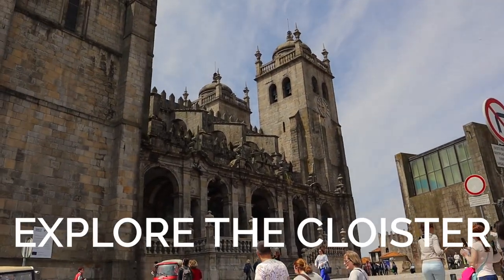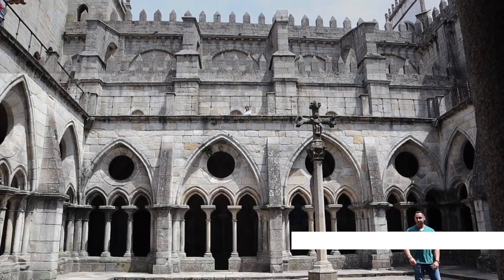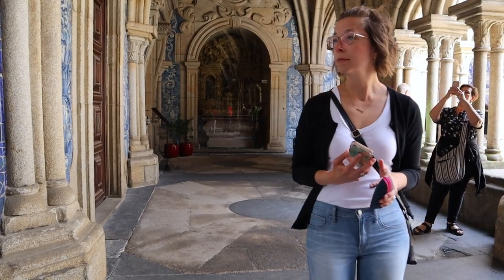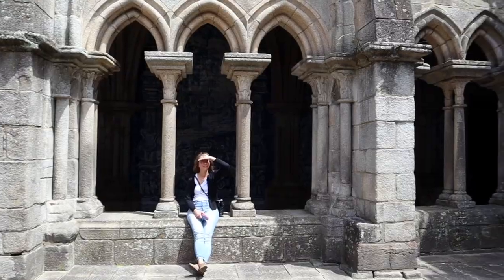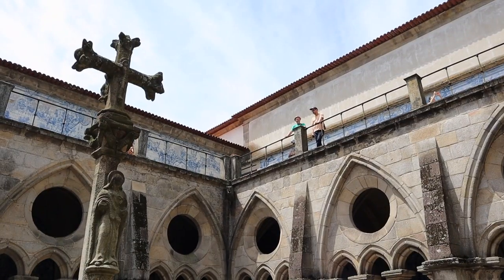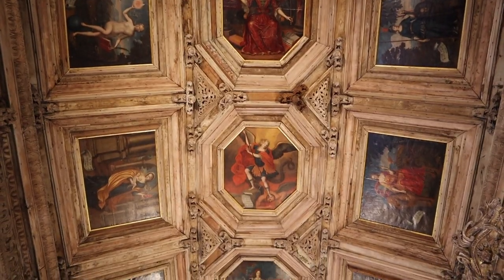After checking out the tiles in the train station, we took a short walk over to the cathedral, or the Sé. It's pretty big and quite grand, but it has a very cold, austere feeling to it. However, when you go inside and check out the cloister area it's completely worth it — a neat combination of big stone arches and walkways with those beautiful blue and white azulejo tiles.